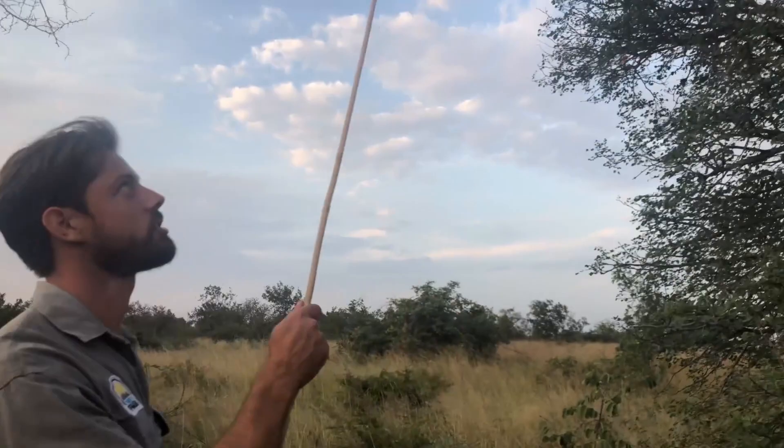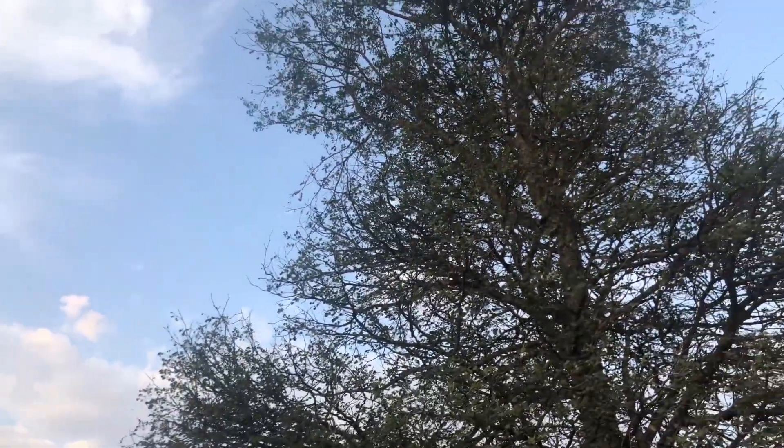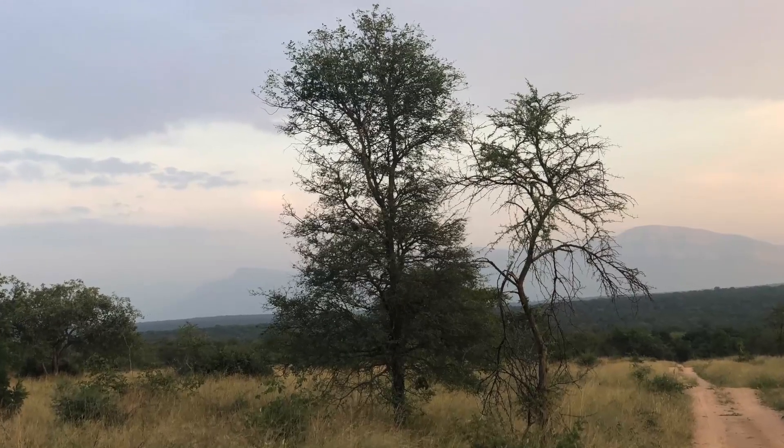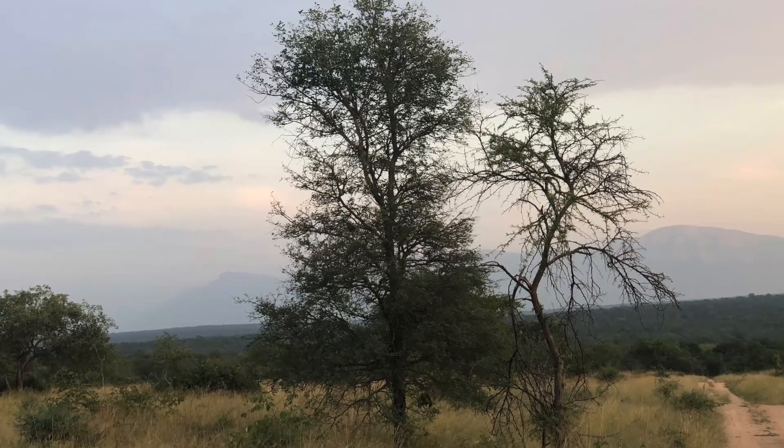If you look at the shape of it, you can actually see that the giraffes have been feeding on this tree. That's why it has this very interesting hourglass shape. And when you go under the leaves here and you look at the trunk,